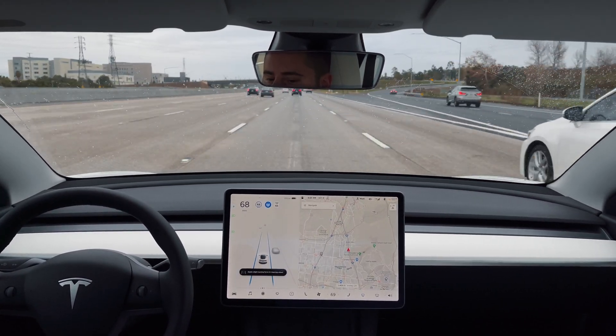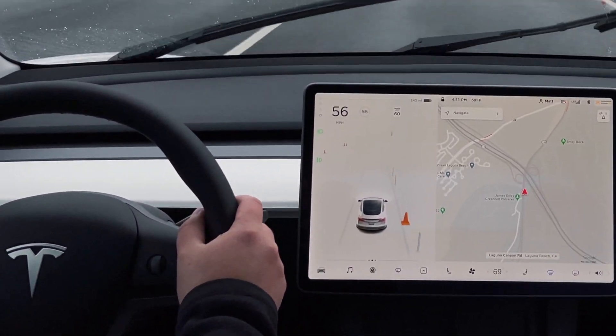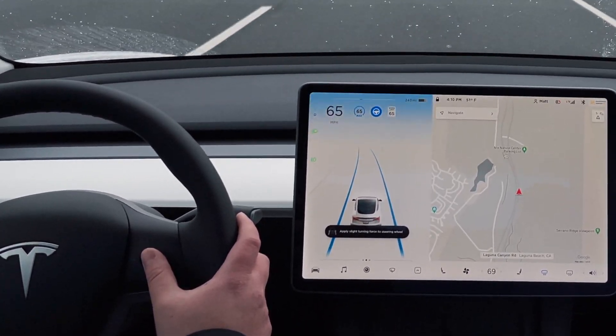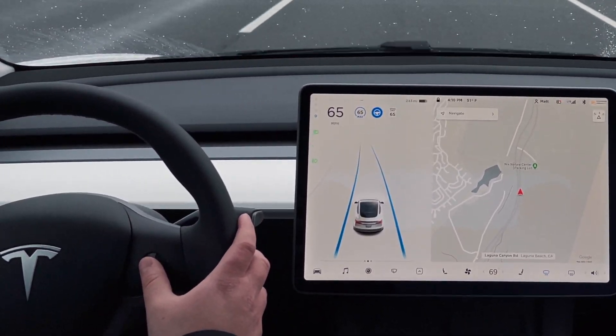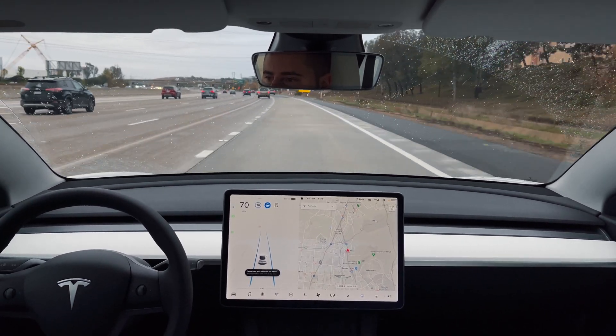And it's easy to control. Simply double press the gear selector stalk to activate, and pull up once or press the brake pedal to deactivate. While using Autopilot, you can easily change your maximum speed by scrolling up or down on the right scroll wheel. You can still make manual adjustments to the steering and accelerator at any time when needed.